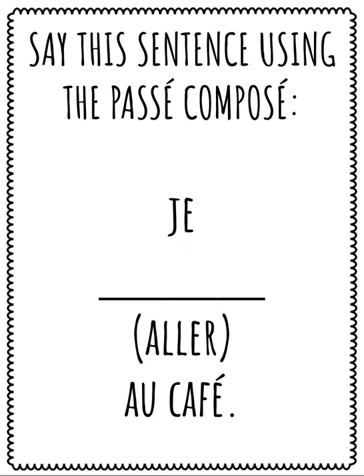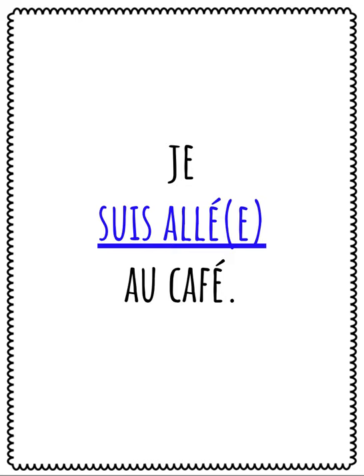Say this sentence using the passé composé: Je, le verbe aller au café. Speak your answer. Répétez après moi: Je suis allé au café. I went to the café.